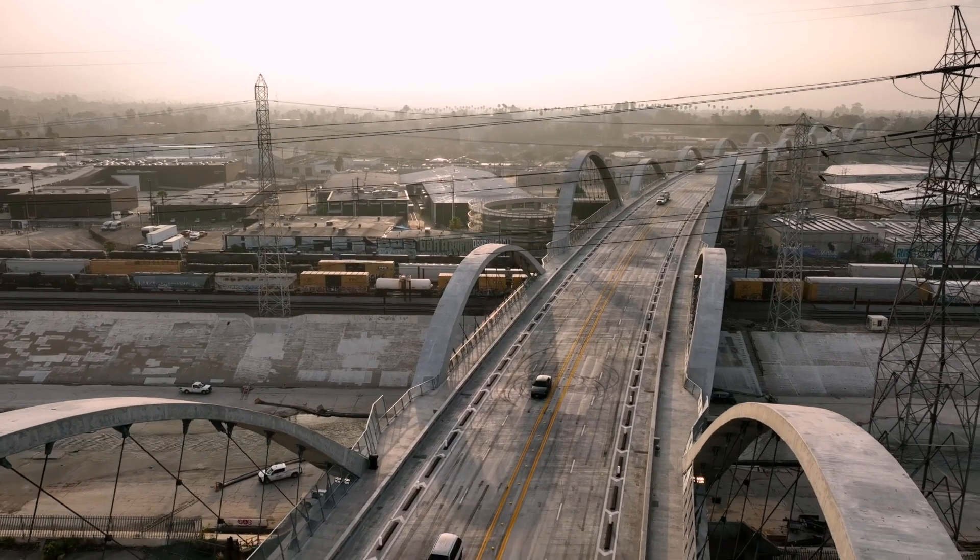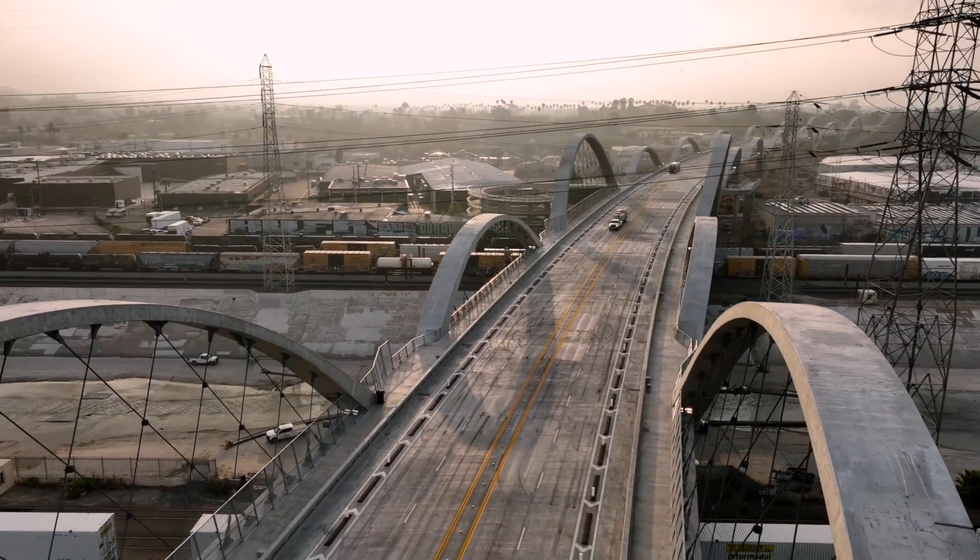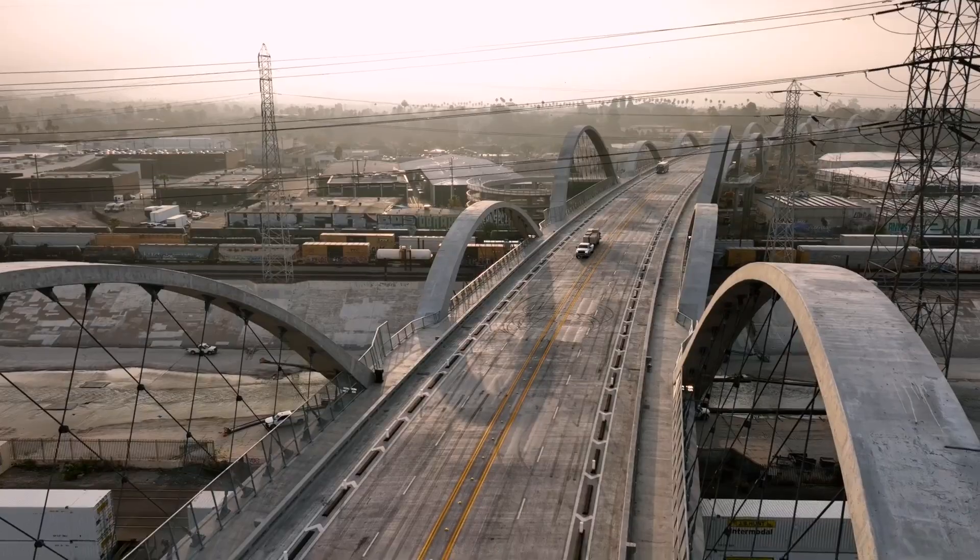The 6th Street Viaduct was historic and iconic. It was important to replace it with a structure that was equally iconic. But we also wanted it to demonstrate that streets and bridges are not just for cars, but equally for pedestrians and cyclists.